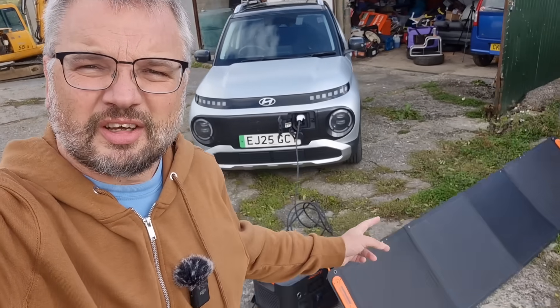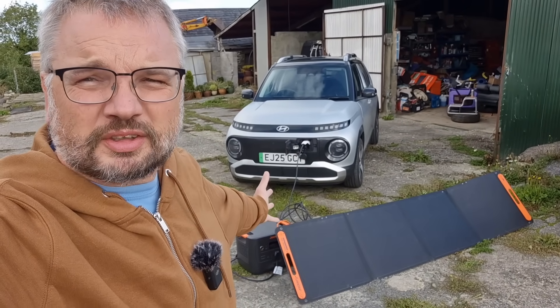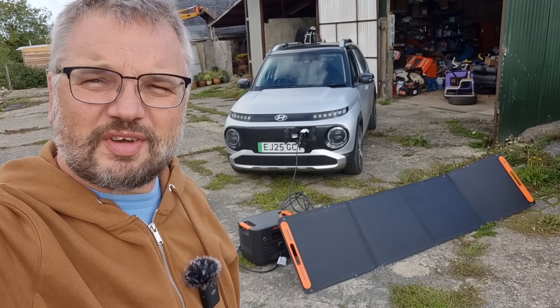Can you charge an electric car using the power of the sun? And why aren't all cars covered in solar panels? Hoping to do some explaining in this very video.